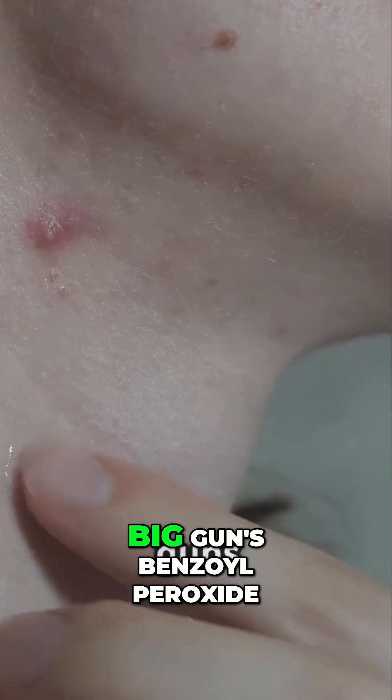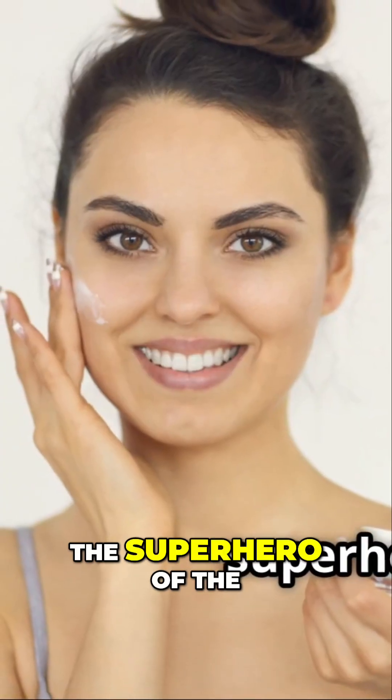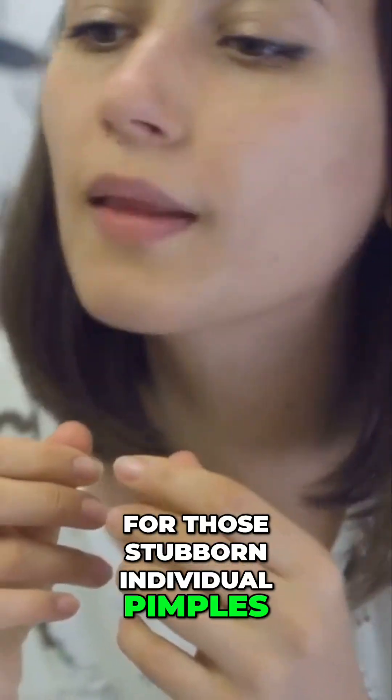Next up, we're bringing in the big guns: benzoyl peroxide. This ingredient is like the superhero of the acne-fighting world, and it's particularly effective as a spot treatment for those stubborn individual pimples.